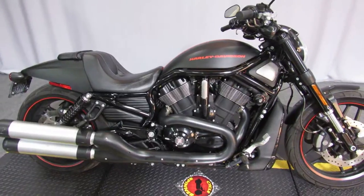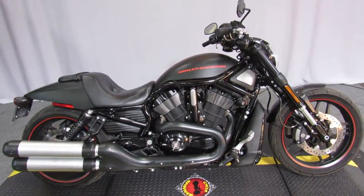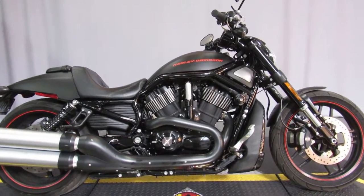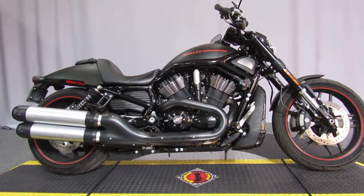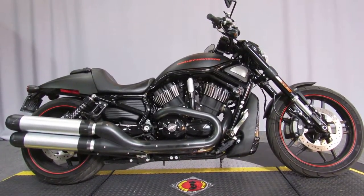Harley also quit making V-Rods, so this is an opportunity to have something a little more rare — a 2014 model under 2200 miles and priced right.